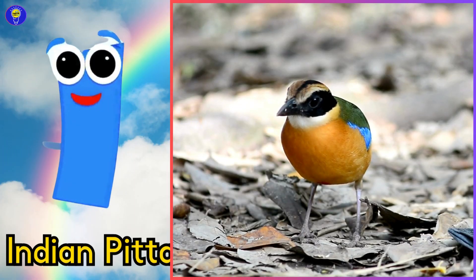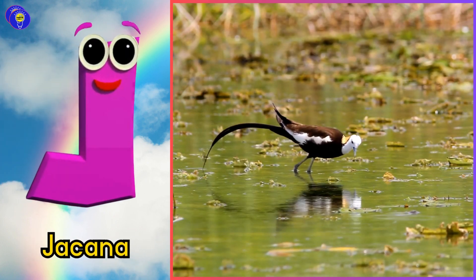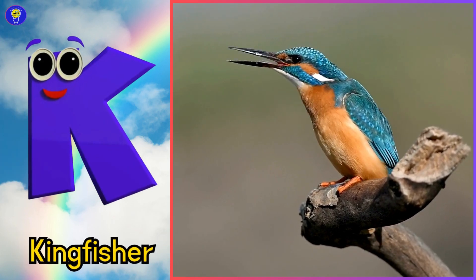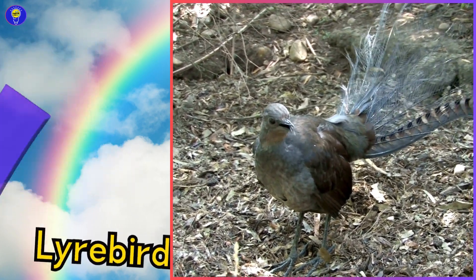I is for Indian pitta, eh, Indian pitta. J is for jacana, juh, jacana. K is for kingfisher, kuh, kingfisher. L is for lyrebird, luh, lyrebird.